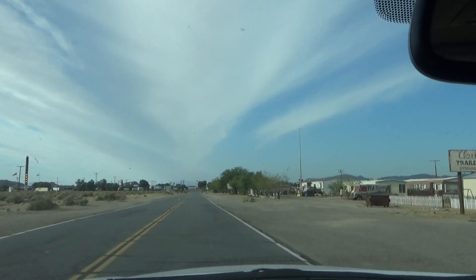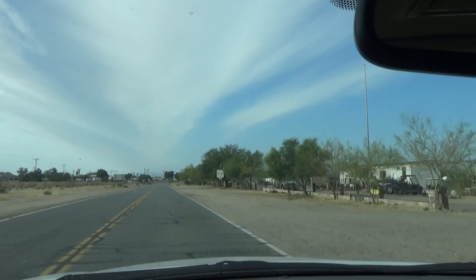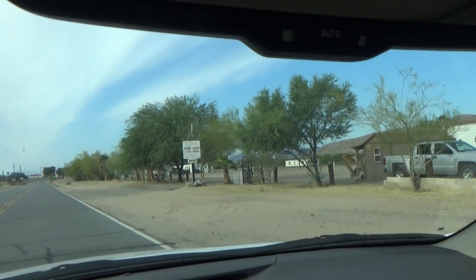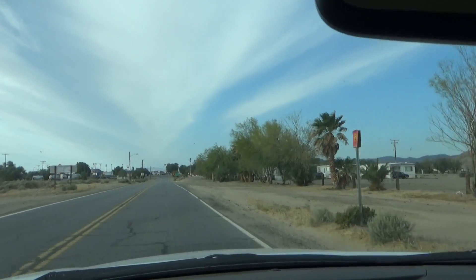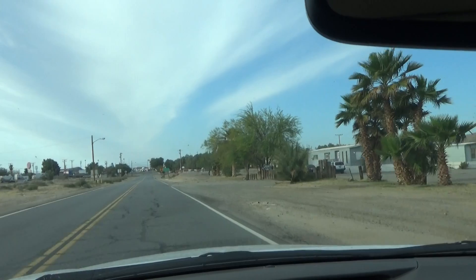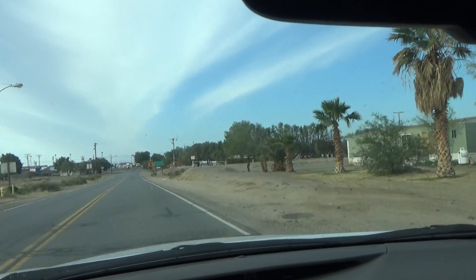We came in the backside through Pahrump, Nevada to cash some lottery tickets here at the Lucky Lottery Store, just giving you a little bit of a view. This is also the location of the tallest thermometer, and we are going to show you that in about a quarter of a mile here.